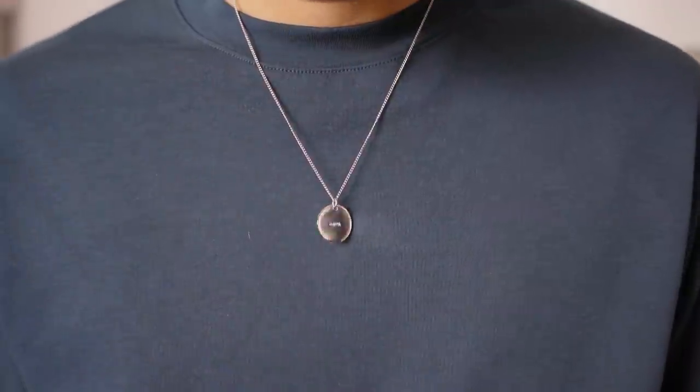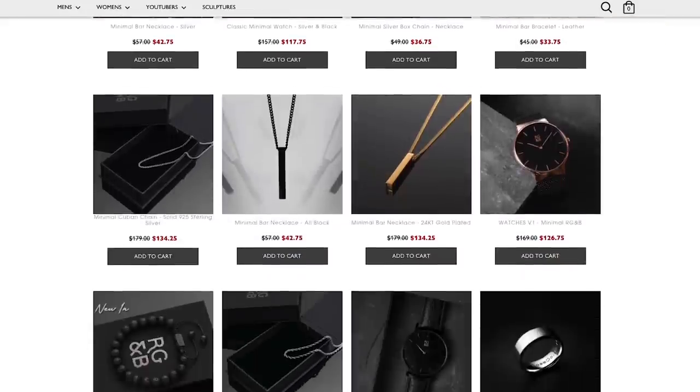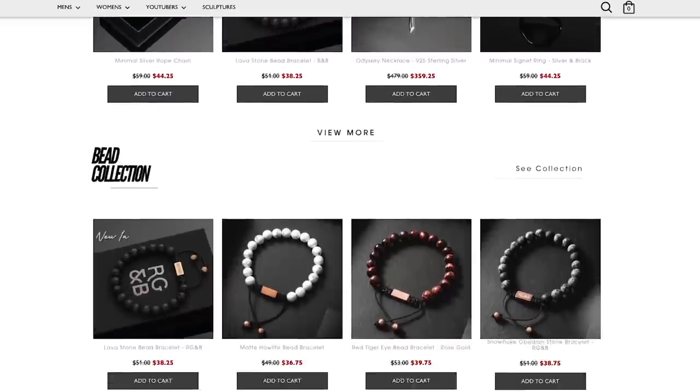Then I got this necklace from APC — sexy and minimal, but pretty pricey. But you know what's sexy, minimal, and not pricey? This bar necklace from the sponsor of today's video, Rose Gold and Black, who I've got to thank for being a big support to the channel. Rose Gold and Black is the best place to start off with if you are new to jewelry.